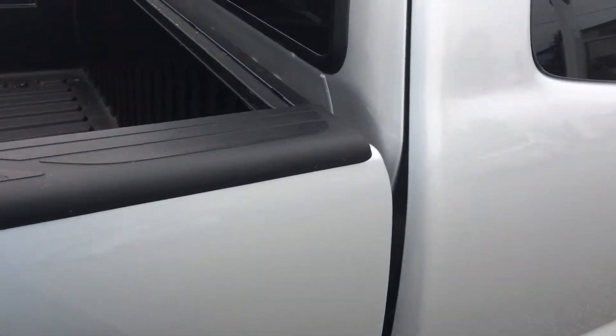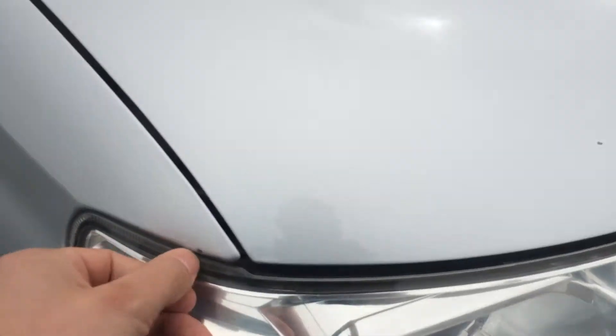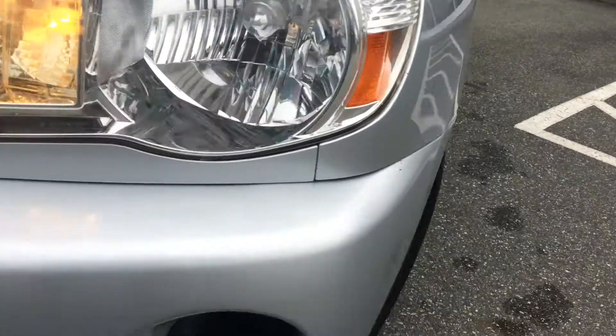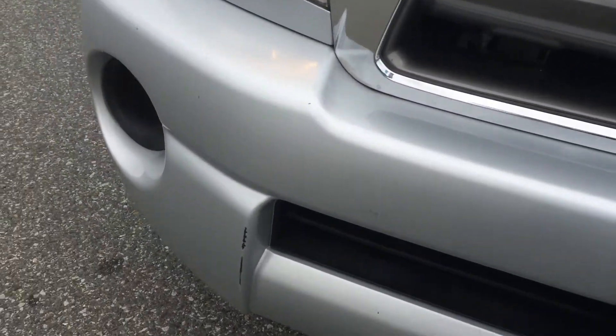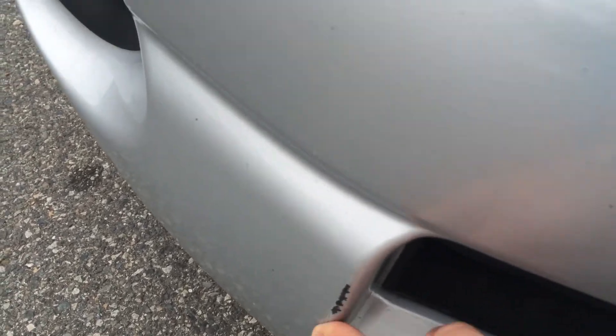Coming down this side, we have a little scuff mark there, but it's quite minor. Coming around the front, we do have a few rock chips that are going to be touched up on this one. The front bumper overall is quite good aside from this point right here. We will probably just put some touch-up paint on that.